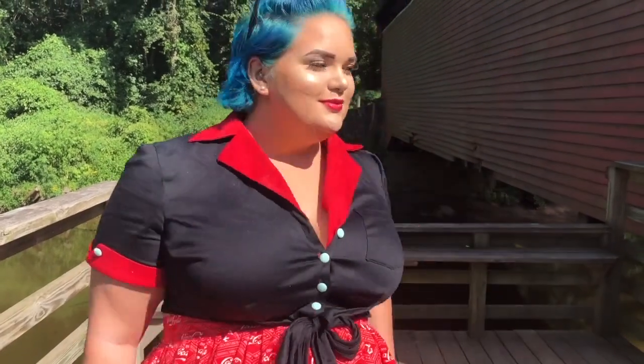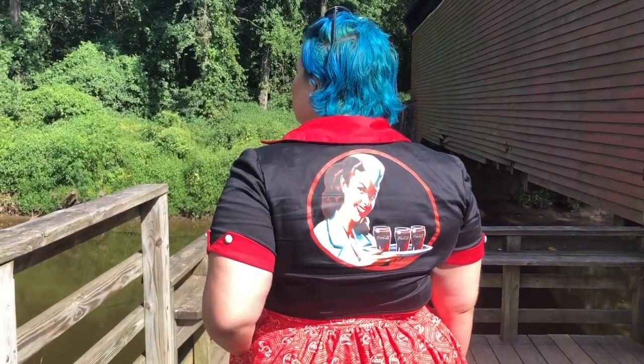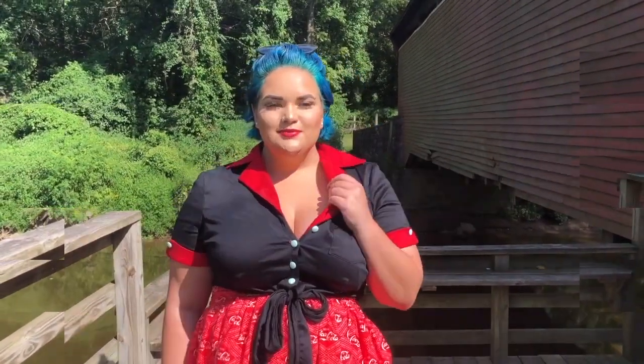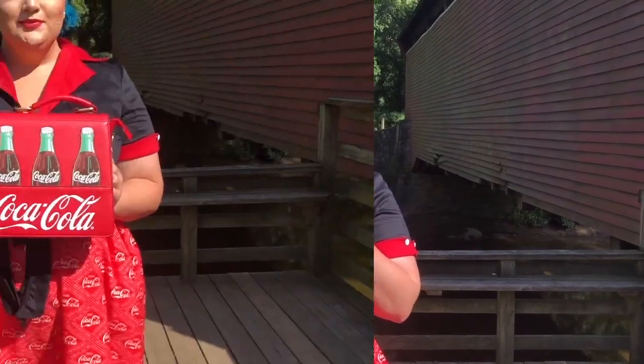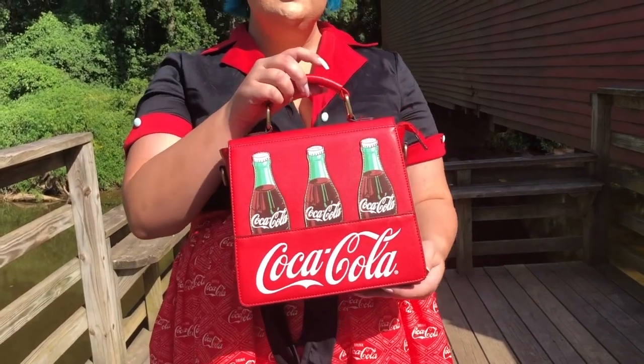Hello Sunshine! I am so freaking excited to show you guys this haul with Unique Vintage and Coca-Cola. This haul has like four different pieces. We have this Coca-Cola crop top, which I am slaying. We have the Coca-Cola skirt, I have another Coca-Cola skirt, and then I have this super cute — oh my gosh, look at this bag purse. It is so cute.